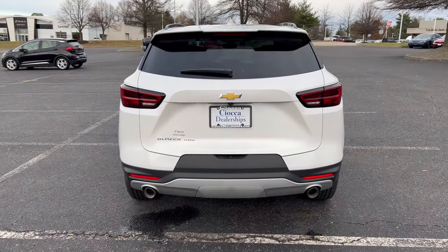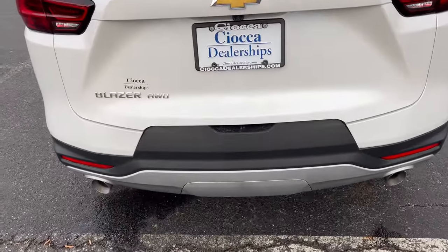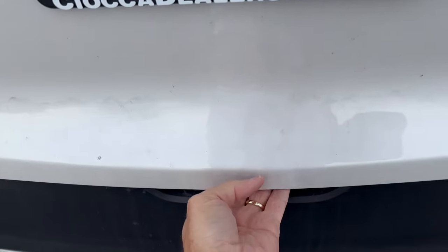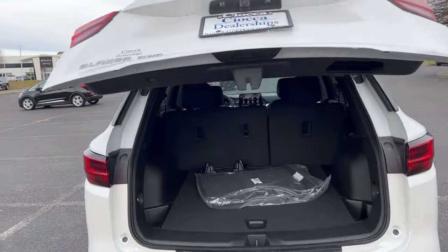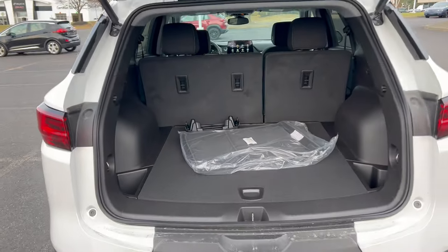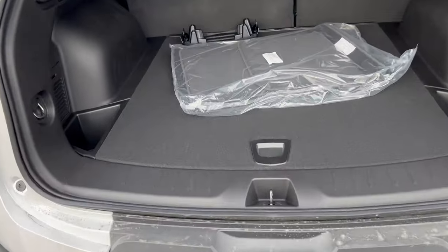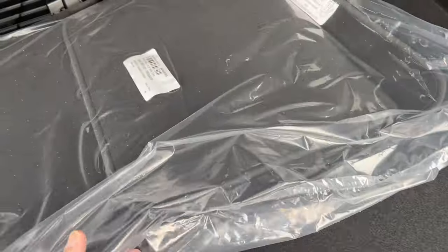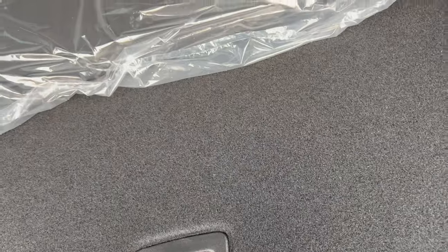Getting into the tailgate area of the Blazer — you can pop it from the door panel, key fob, or from the button right underneath the license plate. Nice electric assist on the way up and down. With the rear seats up, you're looking at 30.5 cubic feet of cargo space, which is a good number. There's extra storage on either side, carpeted floor mats, and a spare tire and jack underneath — thank you, Chevy for that.